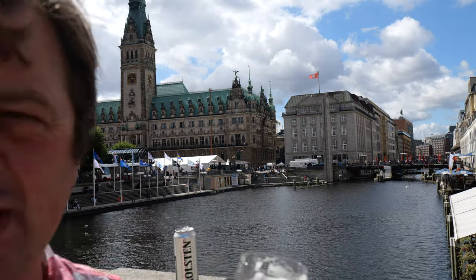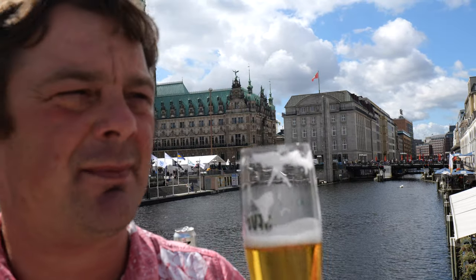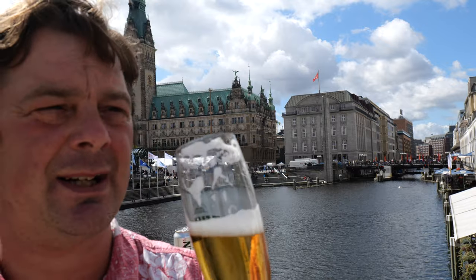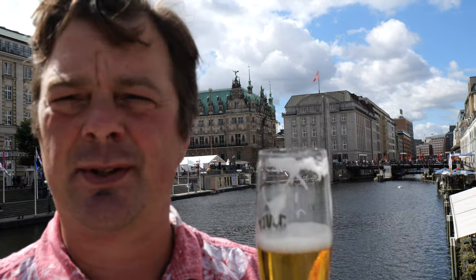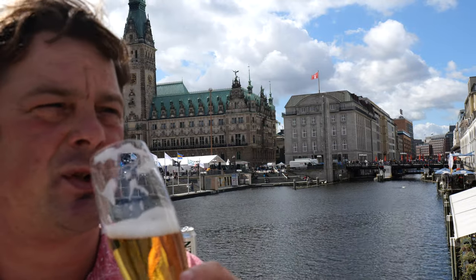I could drink an absolute ton of this — just keep going, keep drinking, keep enjoying it. It's about quarter past 12 midday, but I've started now so I'm going to carry on drinking on this lovely sunny Thursday afternoon in Hamburg, Germany.